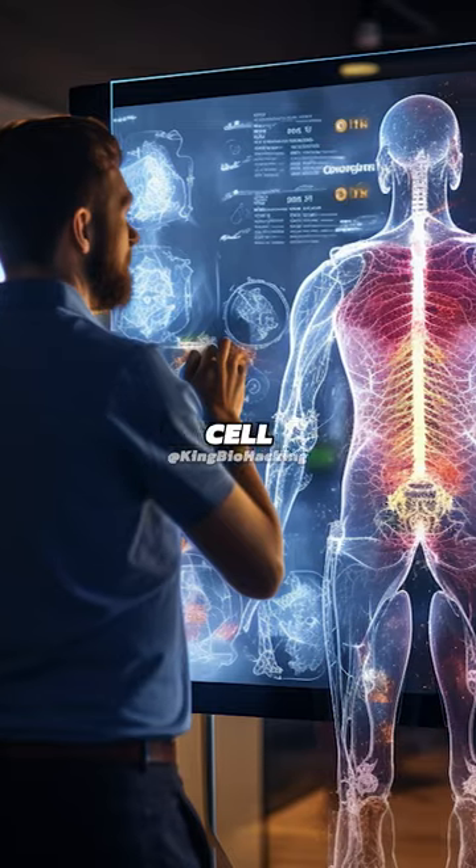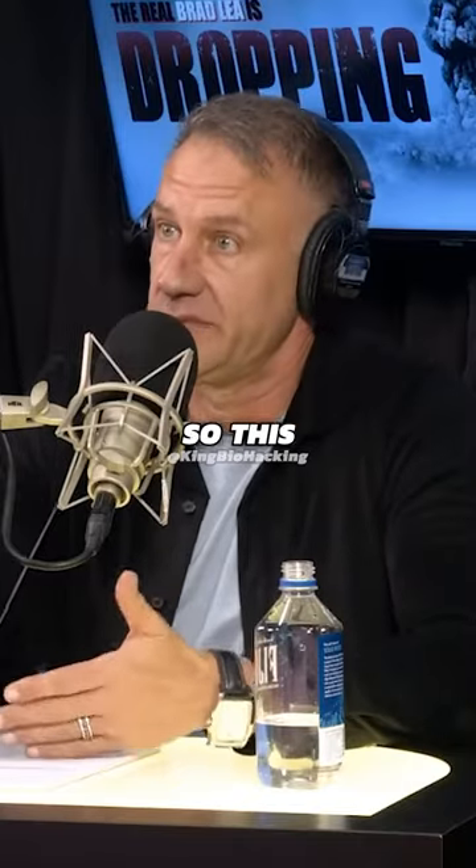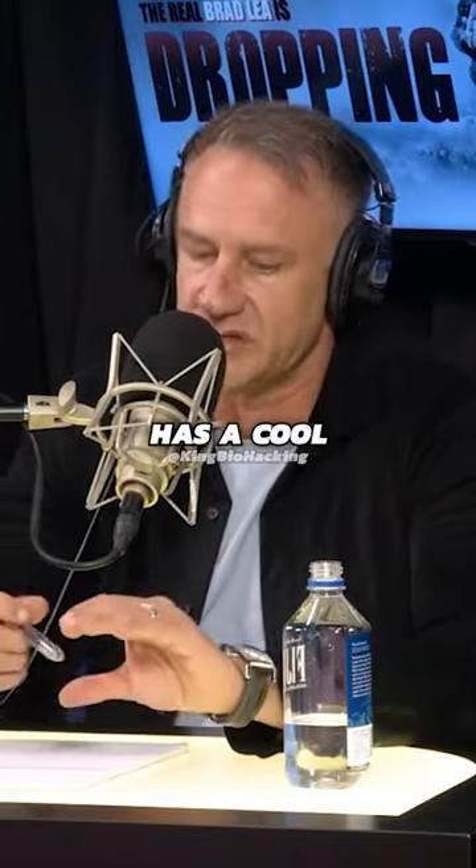In the human body, we have a little motor in every cell. Most of us have heard of it — it's called the mitochondria. And this is really what powers a human being. This little mitochondria has a cool little motor in it that's spinning and spinning and spinning around.